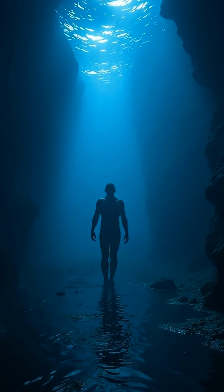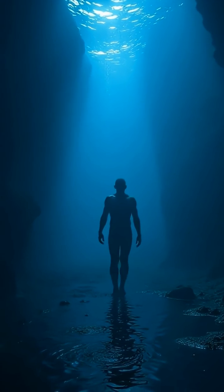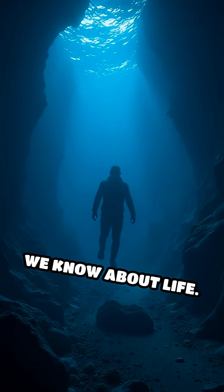But the biggest mystery? Is something swimming in the darkness? The answer could change everything we know about life.